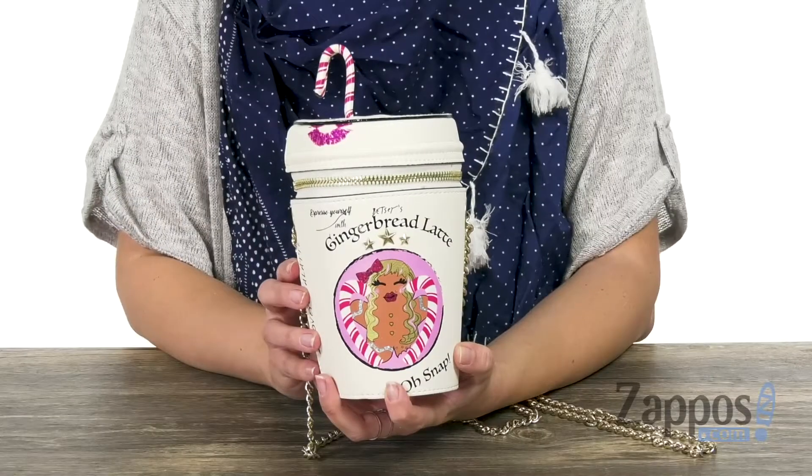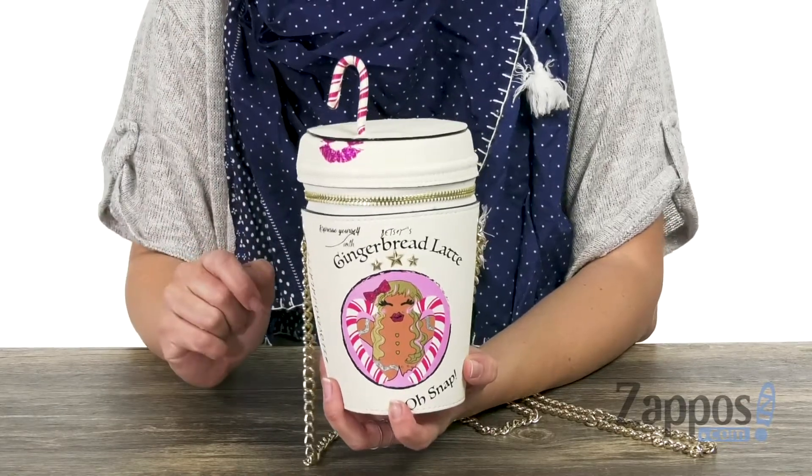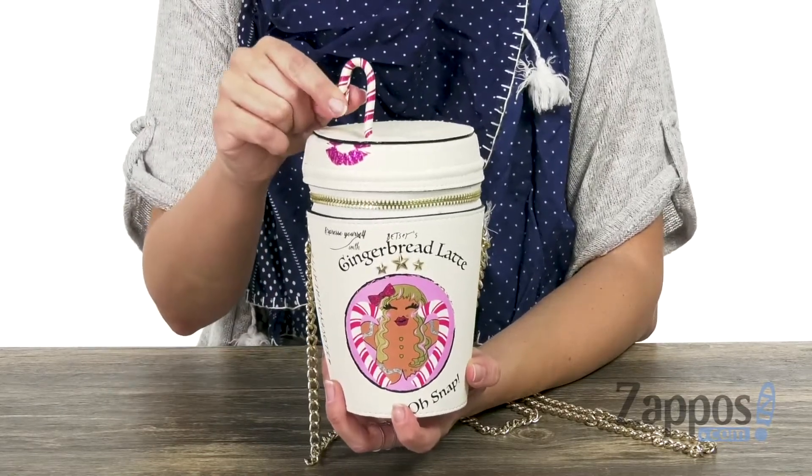Greetings everyone! Autumn from Zappos here to show off the Gingerbread Latte crossbody from Betsy Johnson. Can I just say that I am loving this crossbody a latte — it's a gingerbread latte to be exact. It's got a little candy cane at the top because you know sometimes you want a little minty freshness in your latte.